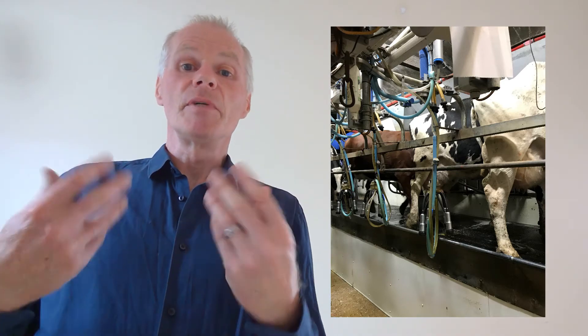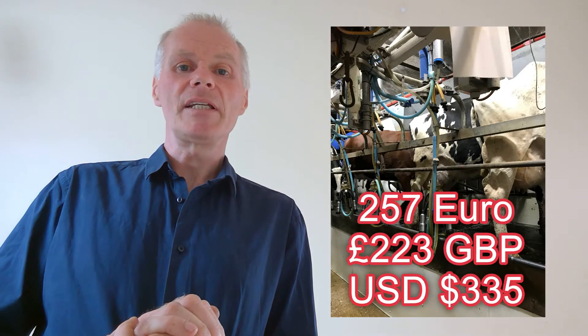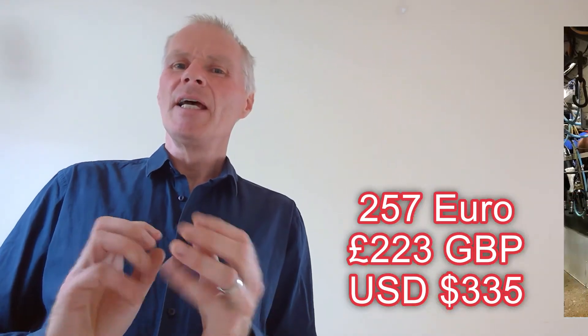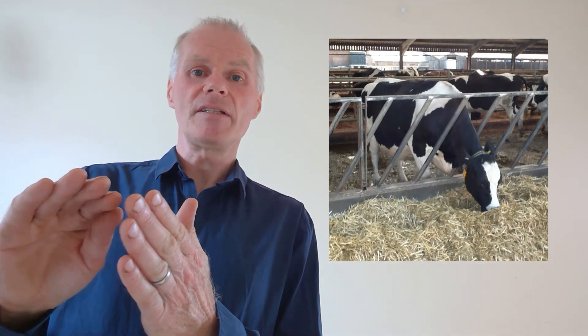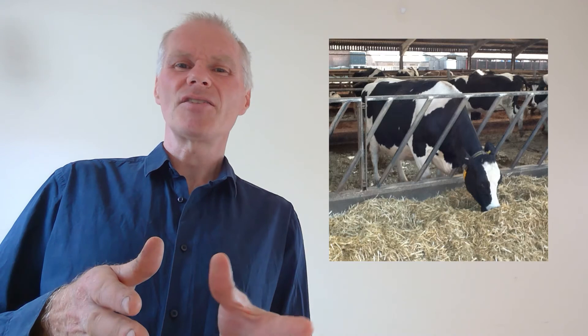Can we treat ketosis? Yes, but by then it's too late. Treatment is generally intravenous dextrose or oral drenching with propylene glycol. For prevention, top-dressing propylene glycol on the feed doesn't work well because cows don't eat enough of it over that crucial calving period. Oral drenching with propylene glycol is an option, but with 30% of your herd affected, catching late-pregnant cows and drenching them daily — sometimes twice daily — is pretty impractical.